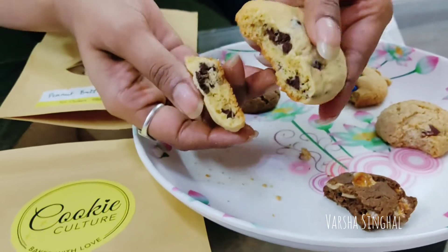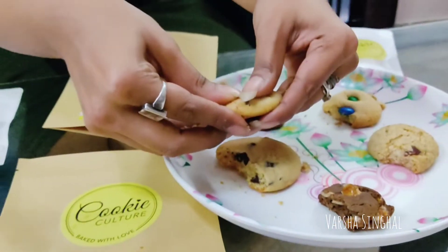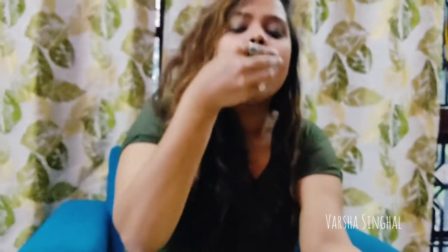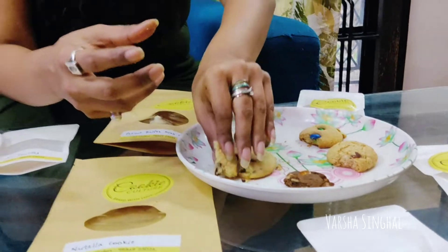The next one is the Nutella cookie — you can see all the Nutella goodness and creaminess. Then there's the chocolate chip cookie, which comes in a very good size. In every packet you're going to get a proper, nice, good-sized cookie.